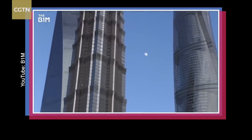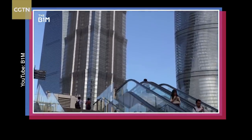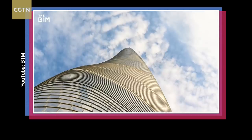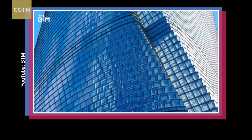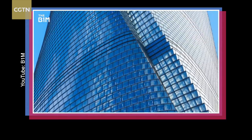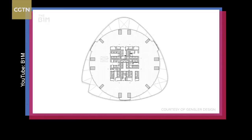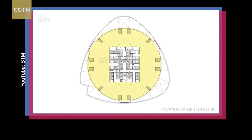Shanghai Tower has faced a myriad of problems, most notably an astonishingly low occupancy rate. There were several reasons for this. The building's twisting glass facade, ideal for offsetting wind loads, created an impractical floor plate, forcing tenants to pay for large areas of unusable floor space.